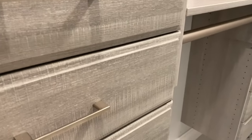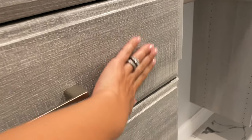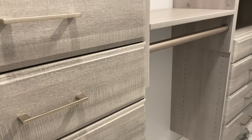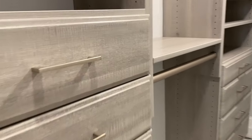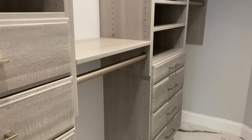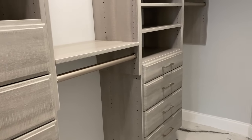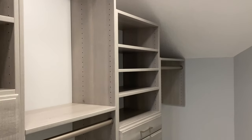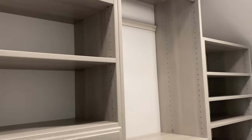I don't know if you can see in the video, but it's a little bit textured, which is super nice. They do have white, brown, and black options, but I love this gray color. I picked the design and the layout — all these drawers and shelves — exactly how I wanted them, on the iPad.